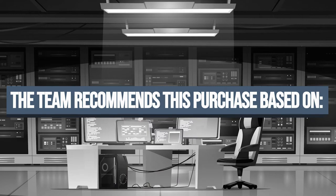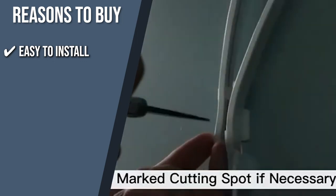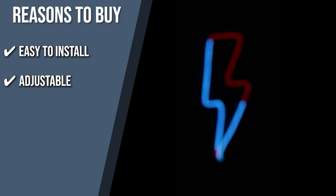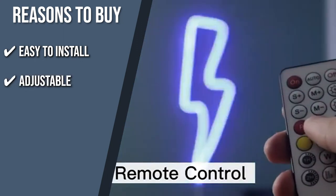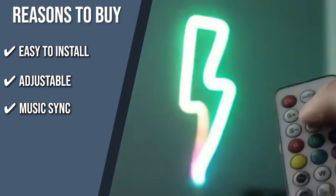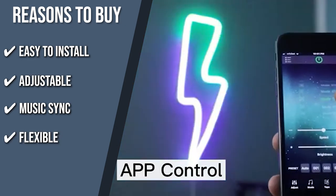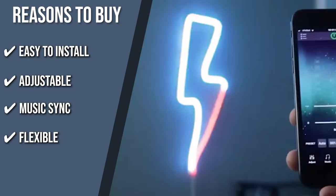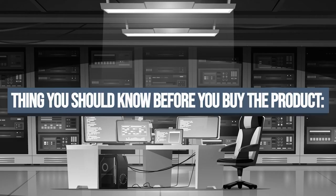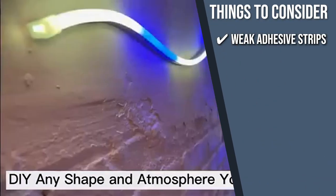The team recommends this purchase based on the following. Easy to install: this rope light is flexible and bendable, making it easy to shape for your application. It can also be applied to smooth, non-textured walls or ceilings. Adjustable: with 16 million colors and 256 modes, you can choose your preferred colors or minimize the brightness to your liking. Music Sync: the lights automatically adjust the color and brightness to match the tune of surrounding audio and music, creating a more immersive environment. Flexible: since it has a flexible body, you can shape it into forms like letters in the alphabet, numbers, and novelty shapes like food and animals. Keeping all of that in mind, the thing you should know before you buy the product is, it has weak adhesive strips, but you can use other tapes for stronger attachment.